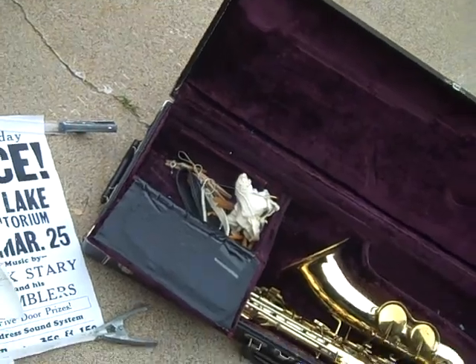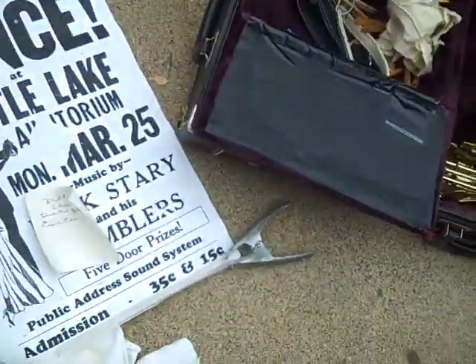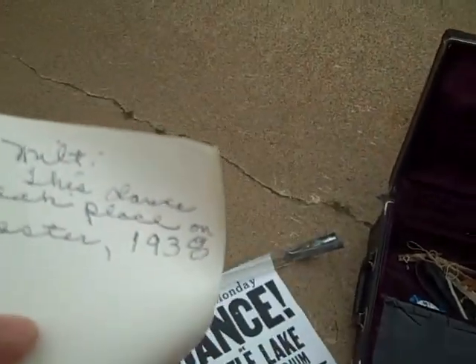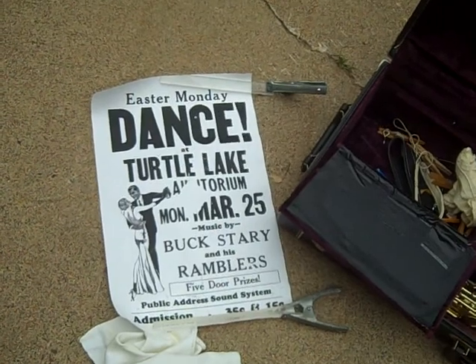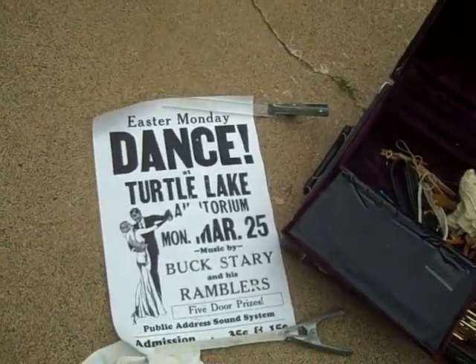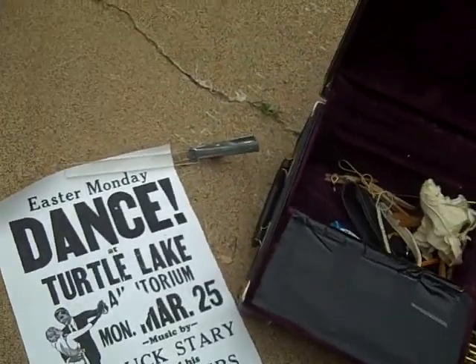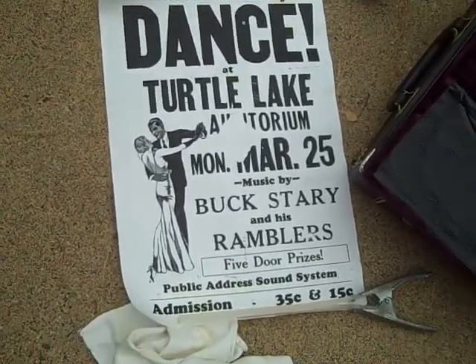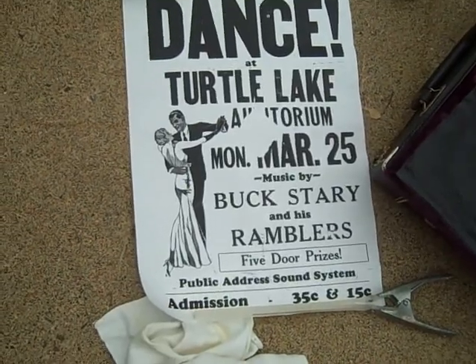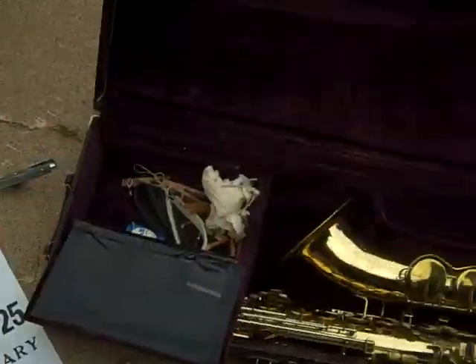This is a handbill, a flyer, and it's actually dated. It's got a date of Easter 1938 on it, and this could have been a dance that he played at, or maybe he just went there and saw somebody. But it's great — it's got Buck Starry and his Ramblers. I'll do a little research, and if that's a great old jazz band from back in the 1930s, that's going to just add to this collection.